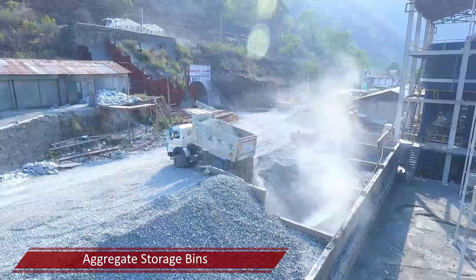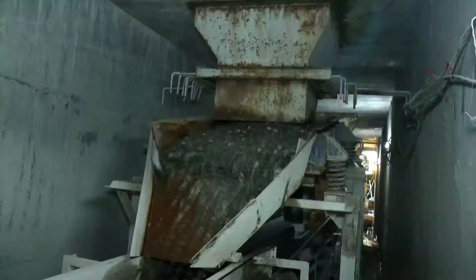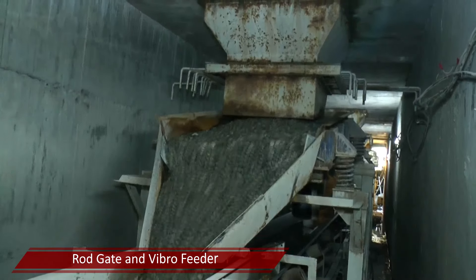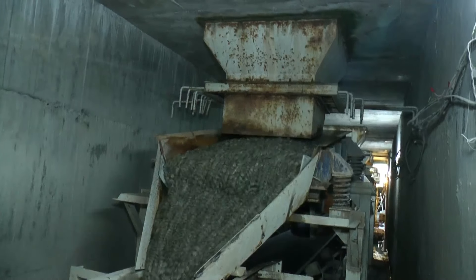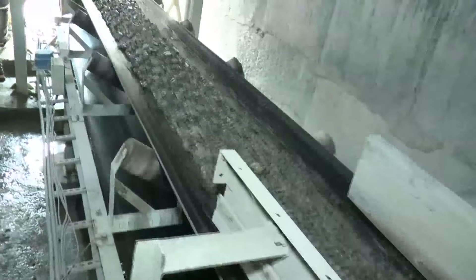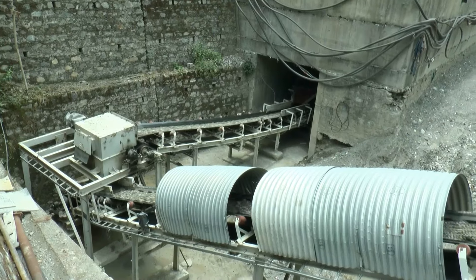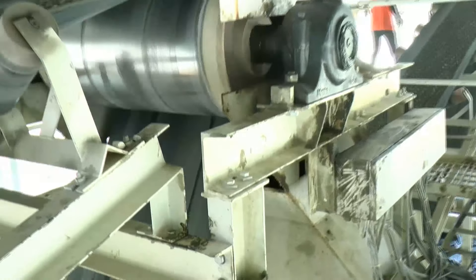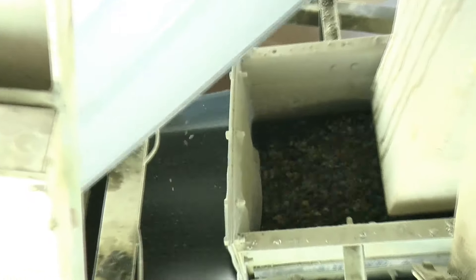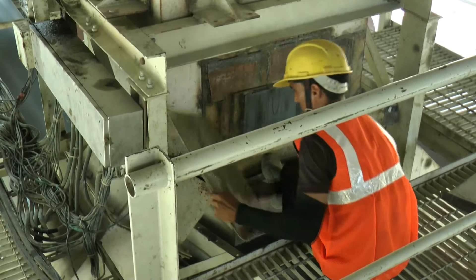Aggregate from the crushing plant is transported to storage bins by means of dump trucks. Aggregate from storage bins is extracted using a vibro feeder installed in the reclamation tunnel. This aggregate is fed into the inundation bin through belt conveyors BC1 and BC2. Inclined belt conveyor BC3, which has a triple arrangement with flap gate, ensures that aggregates are fed into respective inundation bins.